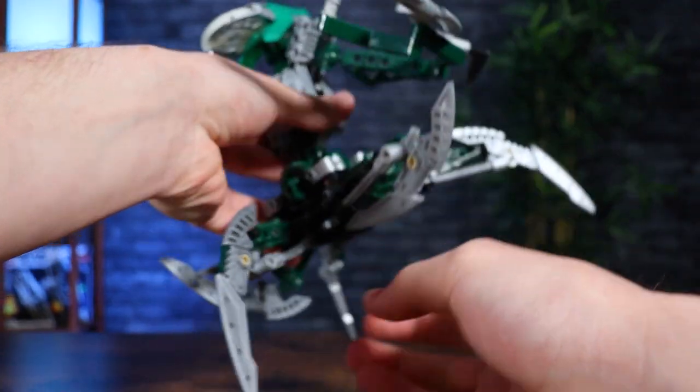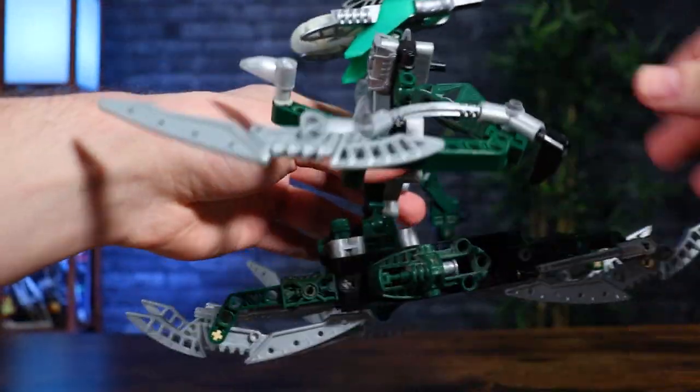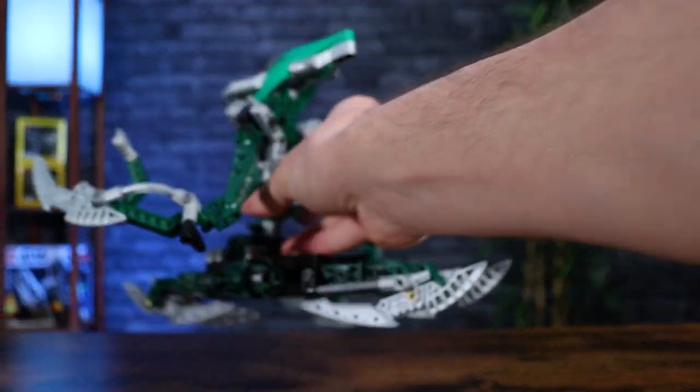Speaking of those legs, they've got a pretty cool little function. You can flip their end armor pieces — that silver piece — and if you flip all four and turn the legs in, it puts Nidiki into his levitation or flying mode. We do get to see this in one scene in Bionicle: Legends of Metru Nui. The mechanism used is something I don't think we've seen before in Bionicle — it's like a pneumatic hose or soft axle piece that flips rigidly between two positions.